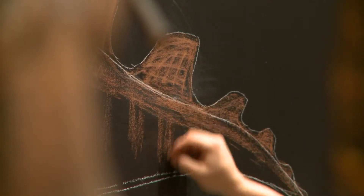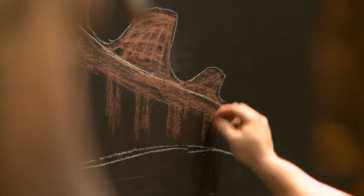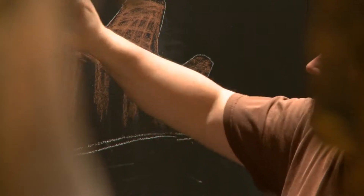My job is to flesh out or illustrate what Hadrosaurus folkii, the skeleton behind me, would look like with skin and fatty tissues and muscles — basically make it look like it would have when it was alive.